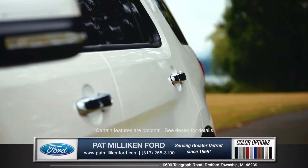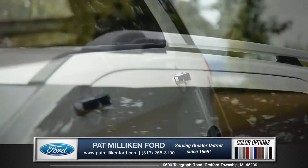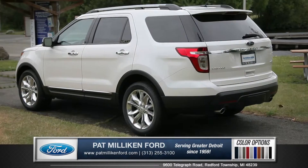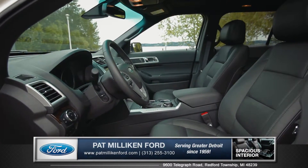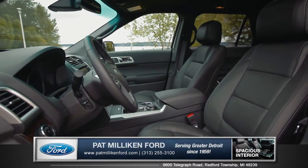Sculpted body paneling adds an element of movement and sophistication, and roof rack side rails give the Explorer a truly athletic appeal. Enter the cabin and you're greeted by a spacious interior with quality materials and amenities throughout.